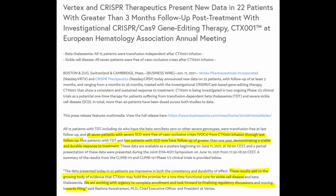Based on these promising and encouraging results, CRISPR Therapeutics are working with urgency to complete enrollment in their clinical studies, and they look forward to finalizing the regulatory discussions to move towards filing — that is, the approval and ultimately commercialization of CTX-001 as soon as possible.